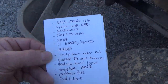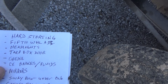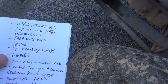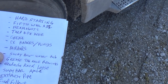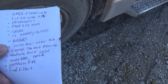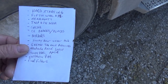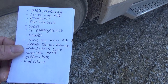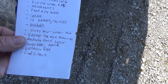Let me see what I got written on this list. I've got hard starting — gotta deal with that — fifth wheel adjustment, headlight issues, tarp box door, need to grease it and check the brakes and fluids. I've got two heated mirrors that don't heat anymore. I actually didn't go to work one day because the ice was so thick after freezing rain — single-digit temperatures — so I bought two new mirrors but never put them on.